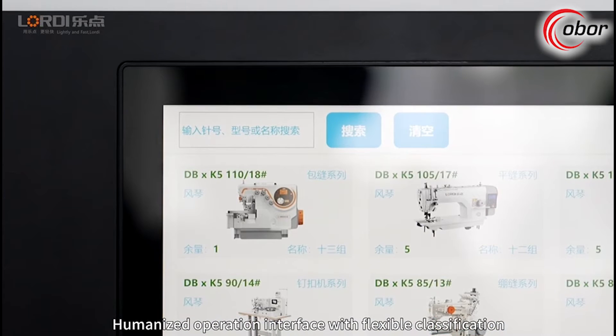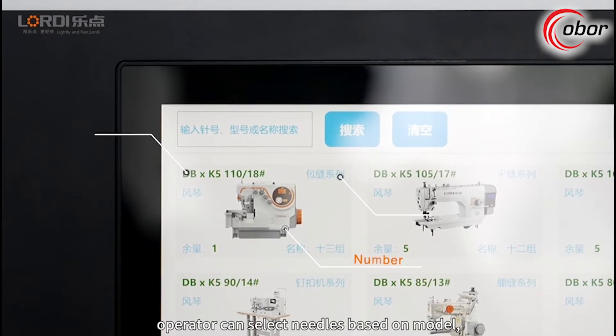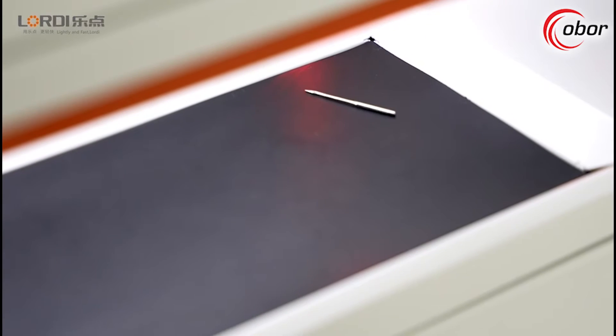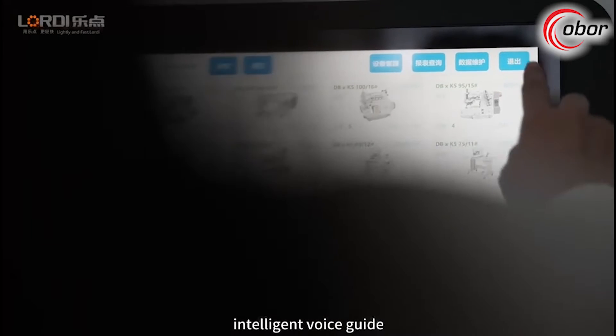A humanized operation interface with flexible classification allows operators to select needles based on model number and specification quickly and easily. An intelligent voice guide assists throughout the process.